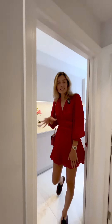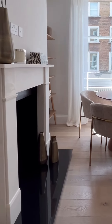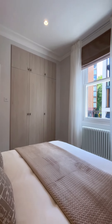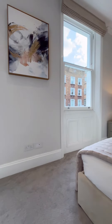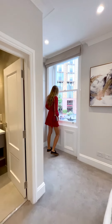What I particularly love is the period features in the properties. I really like the high ceilings and the old Georgian windows letting in a tonne of light and allowing me to do a bit of people watching in Marylebone.